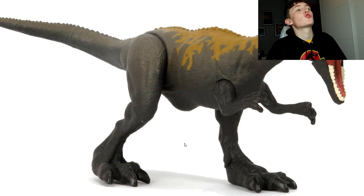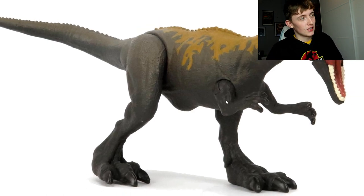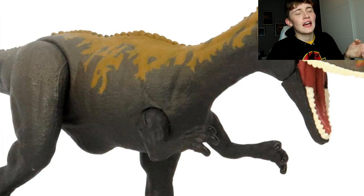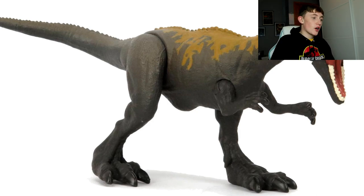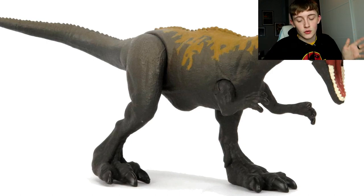Next up is a Savage Strike Monolophosaurus repaint. I'm excited to see a new one since only the orange Dino Rivals version has been released so far, which I never saw in Ireland. This new version is a dark grey-green color with mustard yellow on the back and red on the snout - kind of ketchup and mustard vibes. Mattel's paint jobs usually look better on the final product, so I'm still excited for this nice sculpt.